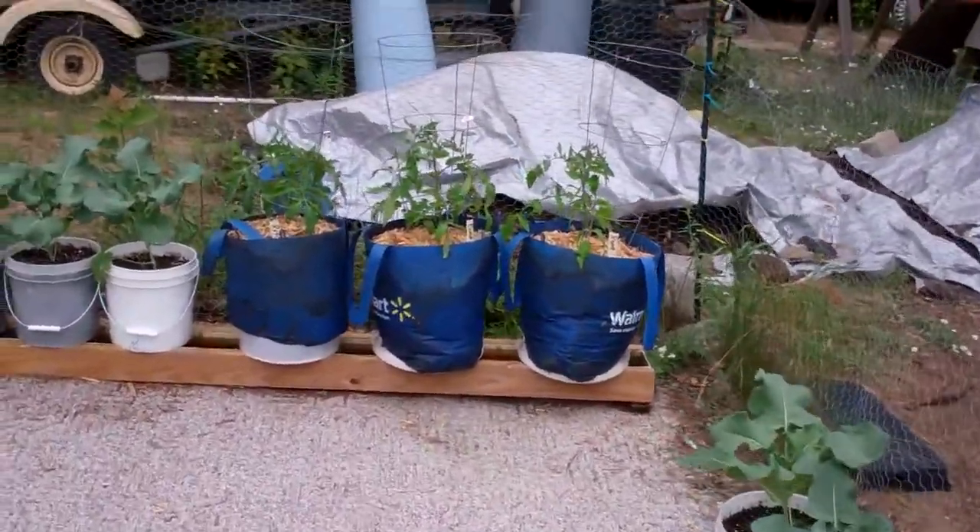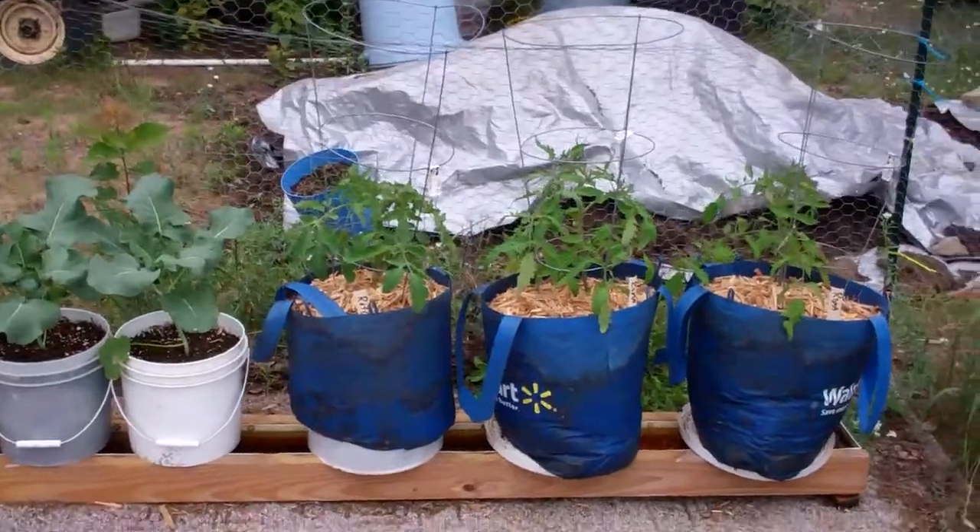This is Larry up in Brainerd, Minnesota, gonna give you a little update on the rain gutter garden.